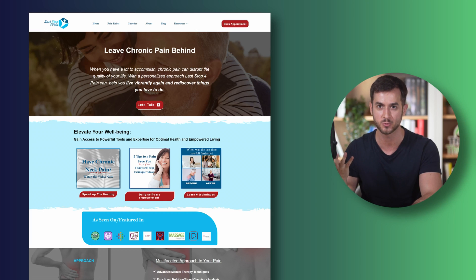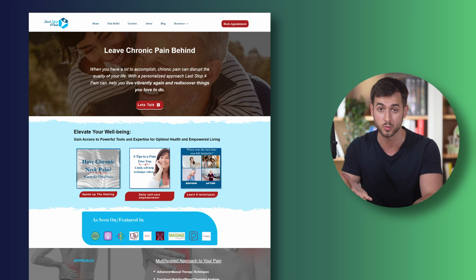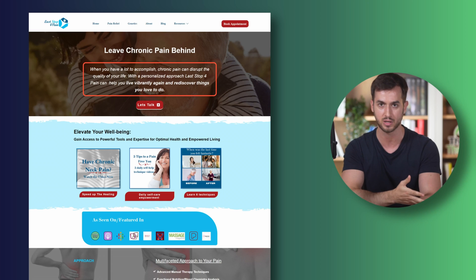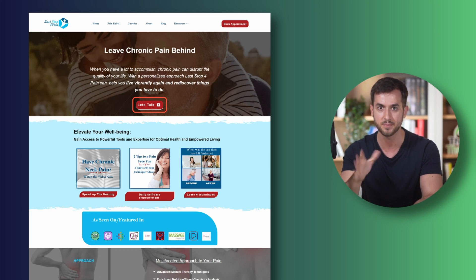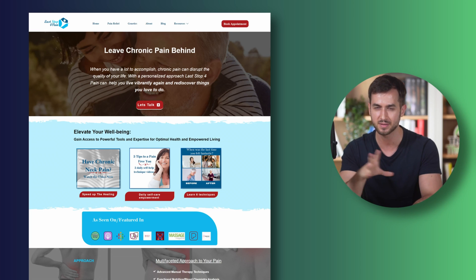That's going to resonate very well with anyone suffering from chronic pain, as they're immediately going to go like, okay, yeah, that's me. The subheading works really well too: 'When you have a lot to accomplish, chronic pain can disrupt the quality of your life. With a personalized approach, Last Stop for Pain can help you live vibrantly again and rediscover things that you love to do.' You then have a call to action, which is great. The one thing I would say is that I don't love putting text on top of faces — but that's just a pet peeve of mine — this works.